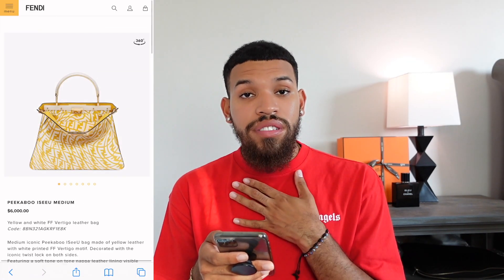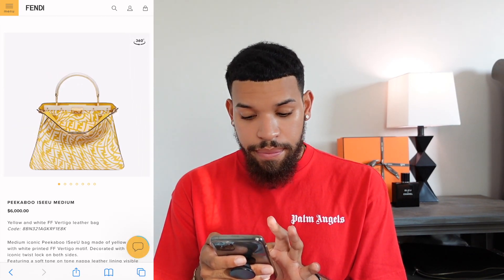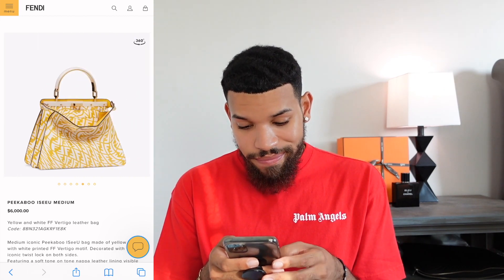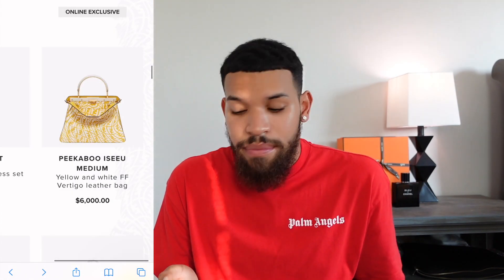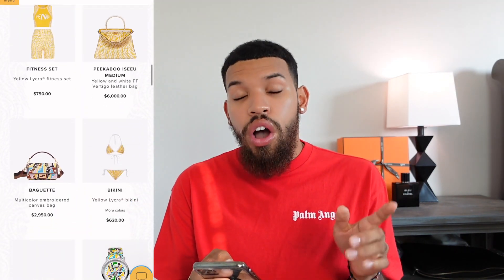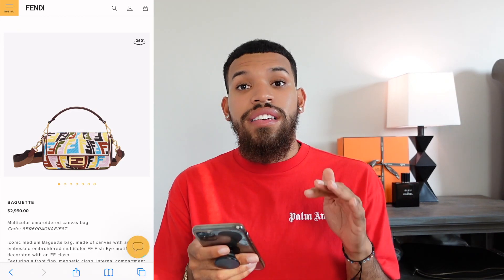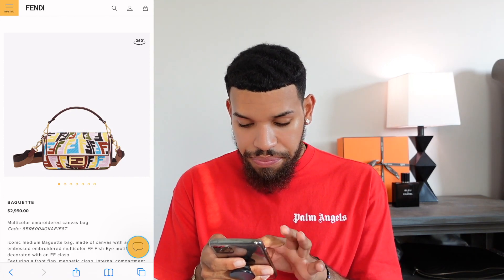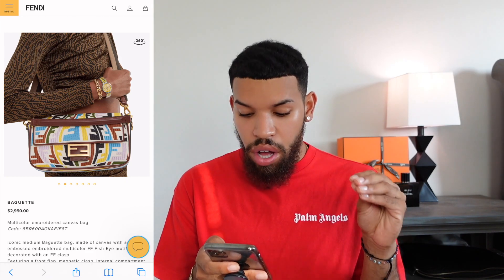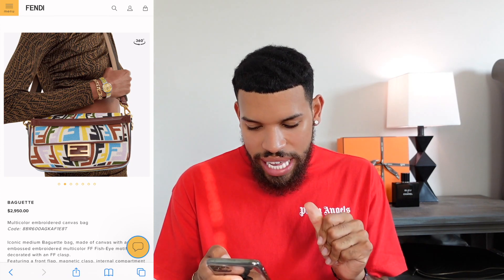We have this medium Peekaboo which I personally love the style, but it's very expensive for what it is. They wrapped it in the yellow double F warped logo — it's nice, but for $6,000, absolutely not. One of the highlights from this collection is actually this baguette. I'm really a fan of it because it has that double F warp logo, but it also gives me some type of classic energy, and I think it's the brown leather.